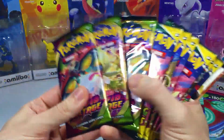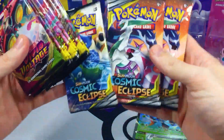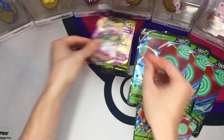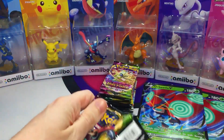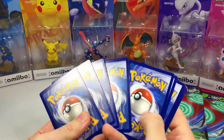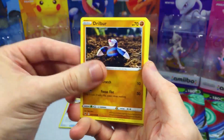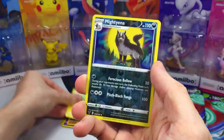We have the packs right here — three Vivid Voltage and six Evolving Skies Packs. We also got these Cosmic Eclipse Packs. I love that art; if I could get that card, that would just be so amazing. I also opened up some Rapid Ash boxes that Target restocked around the same time, and I'll leave the link in the description. It also had Cosmic Eclipse Packs inside, and I was so shocked seeing that stuff.